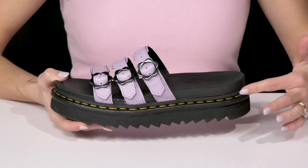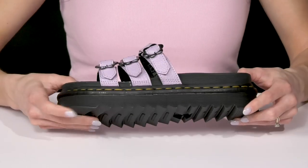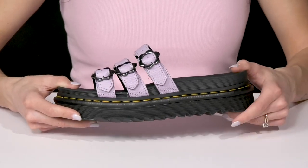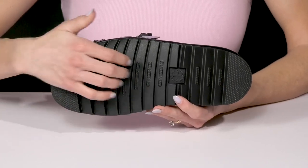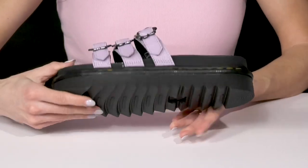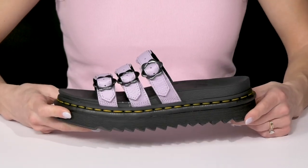I love the contrasting reinforced stitching at the midsole, signature for Doc Martens. They have a platform that's going to boost you up two inches, and they sit on top of a very lightweight outsole with a ripple tread, great for traction. I think these are going to look so cute worn with an oversized graphic tee dress.